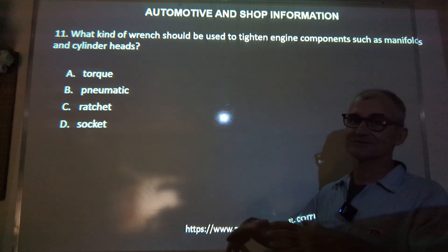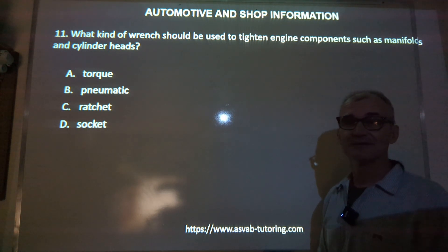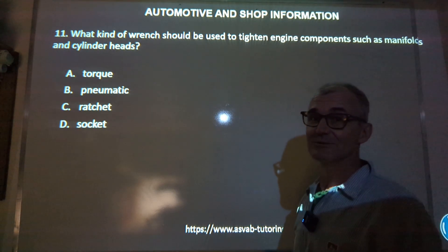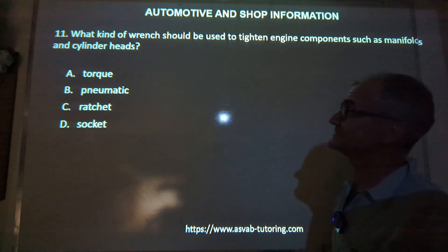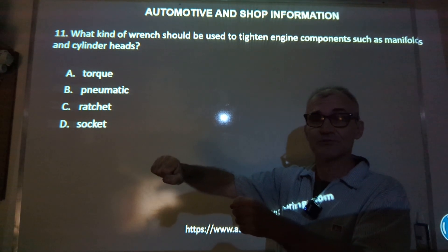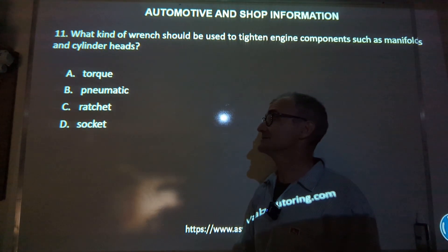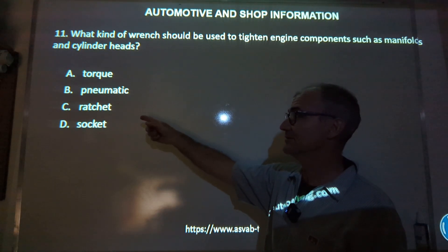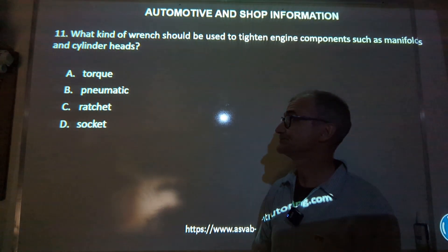More automotive problems. Going through this video will give you example problems to know what to expect. Learning this material, you really need to spend time in a shop — you could probably go into a shop and say, could I just spend a couple hours watching you work? Just make sure you don't talk when you're in there and don't get in the way. What kind of wrench should be used to tighten engine components such as manifolds and cylinder heads — a torque wrench, a pneumatic wrench, a ratchet, or a socket? It's really important those bolts get tightened to a very specific specification. You do that with a torque wrench — you pull a certain amount and it'll click at a certain spec you've set it to. Pneumatic means air power; a ratchet just means it'll reverse and keep going; a socket is the actual thing you put on a ratchet. Correct answer A, torque wrench.